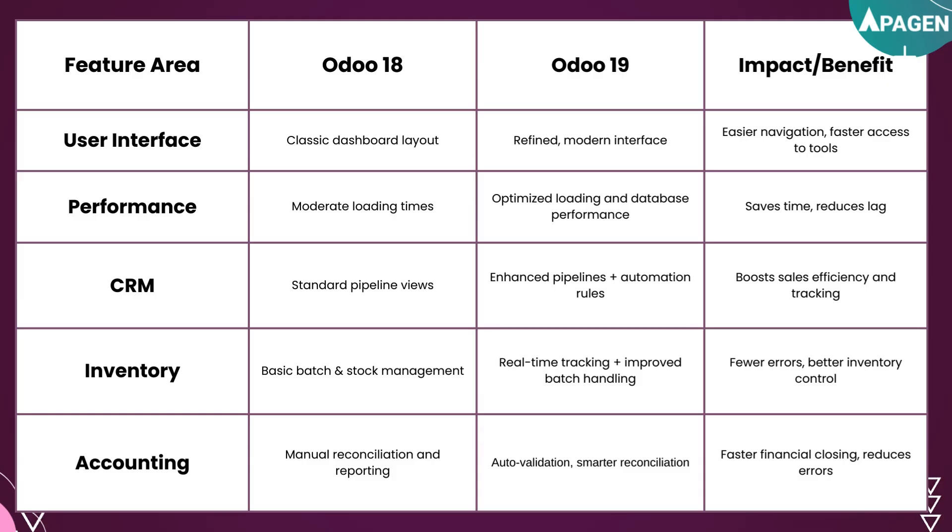Let's go through each feature area and see the impact and benefits. Starting with the user interface: UDU18 had a classical dashboard layout, but in UDU19 you have a refined modern interface. The impact is easy navigation and faster access to tools as per your requirements.